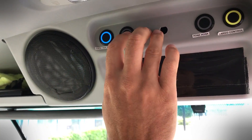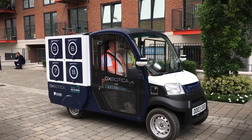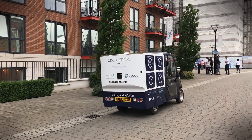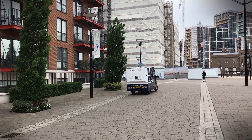Having received my delivery, the vehicle — which has two safety personnel inside — makes the drive away. You can see it's not driving at all. That is my delivery completed and off it goes.